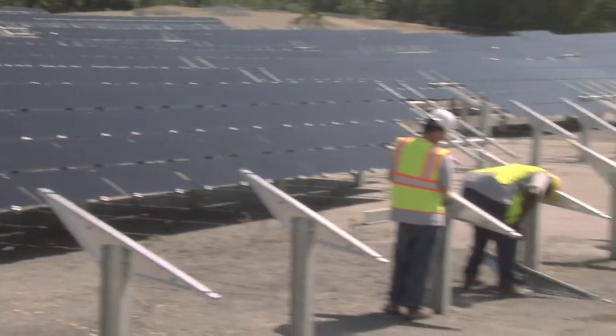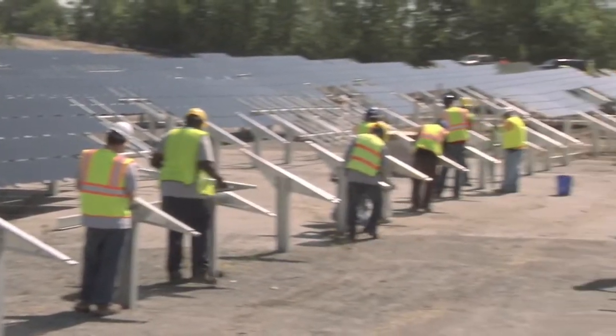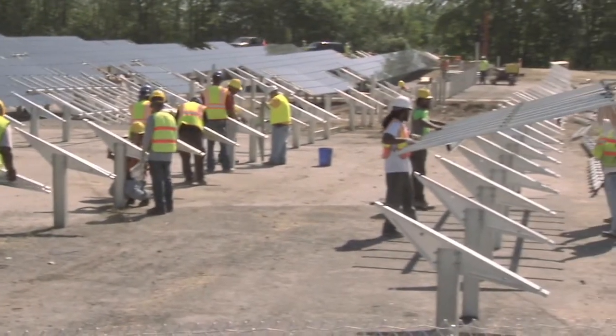This is a project for a company called President Container where GE designed and built a photovoltaic system that will deliver about 30% of the energy needs for this particular company. This marks the first big win for GE moving into the commercial industrial space for solar.